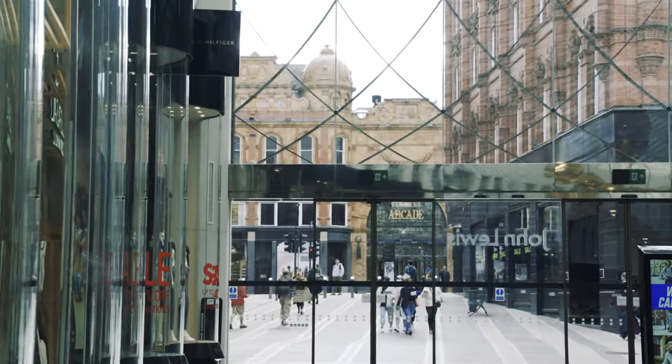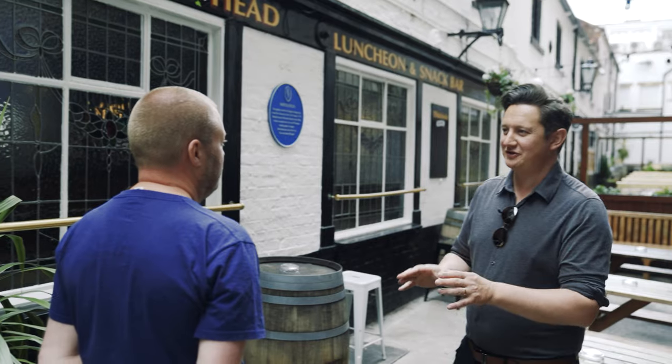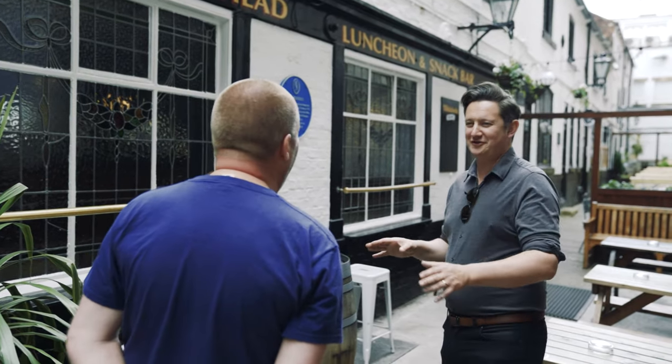Thirsty? Then fear not — there are plenty of pubs, bars and restaurants, and even a chap called Mike Hampshire who owns Leeds Beer Tours. He'd take you on a pub crawl with a slightly more highbrow twist. I could describe it in three words: exciting, vibrant and pioneering. It's a really cool beer scene.